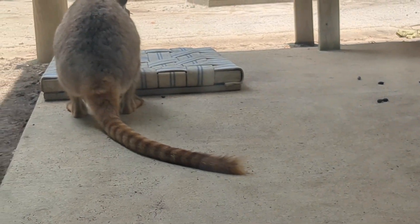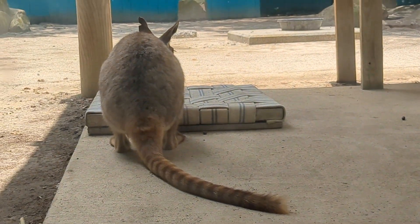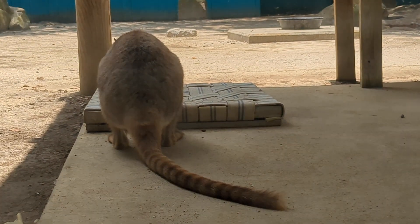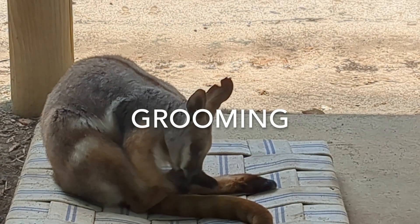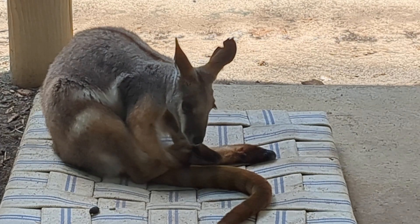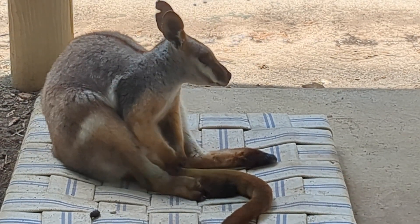Yellow-footed are easy to identify from other rock wallabies because of their distinctive tail. Grooming is an important part of their culture — they can frequently be seen grooming themselves and others.